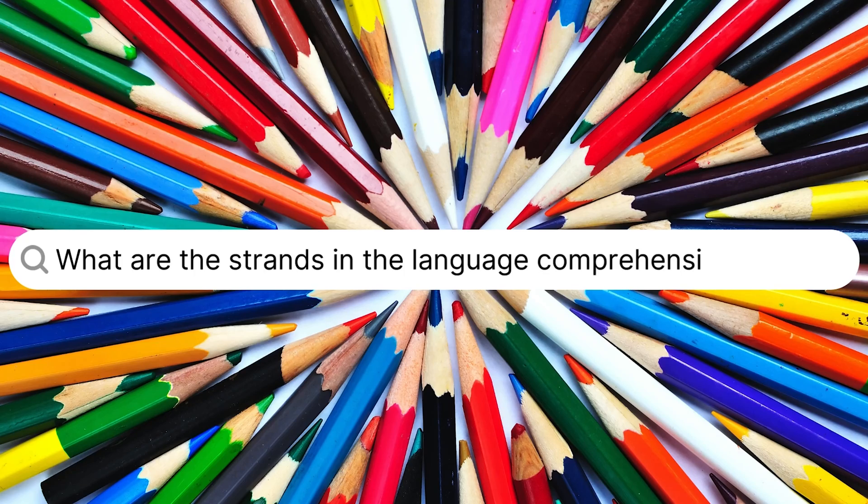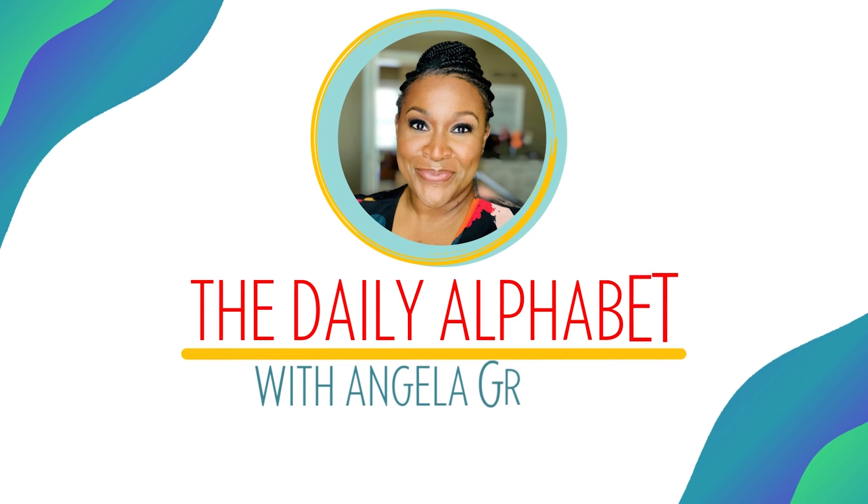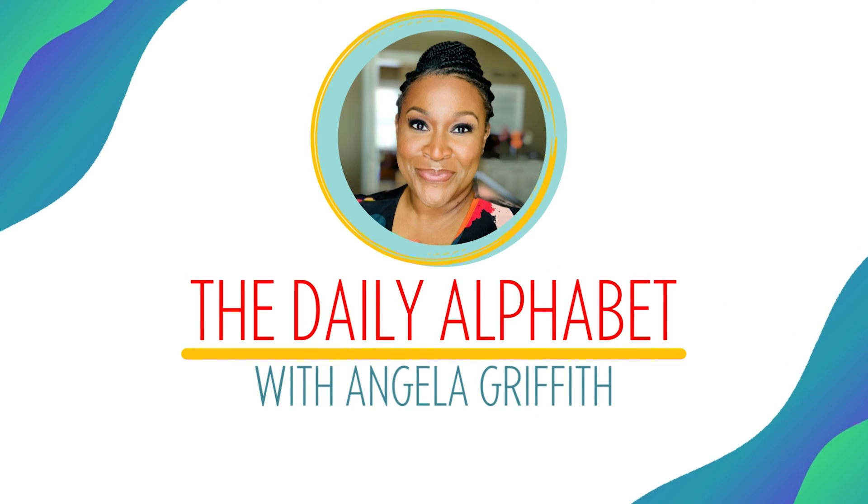In this video, we're going to talk about the five major strands or sub-skills that contribute to language comprehension. I'm Angela Griffith, and I help teachers to create positive literacy experiences for the students that they serve.